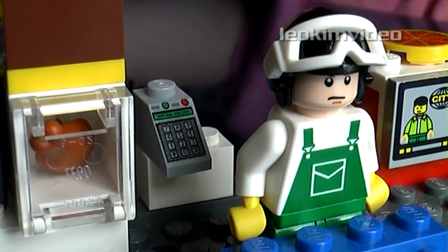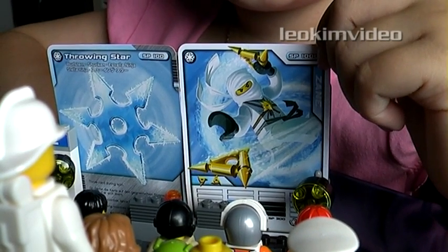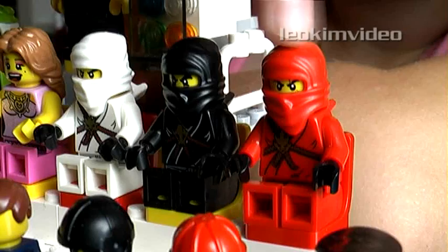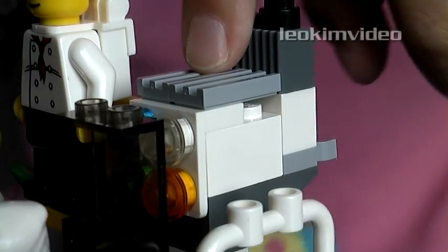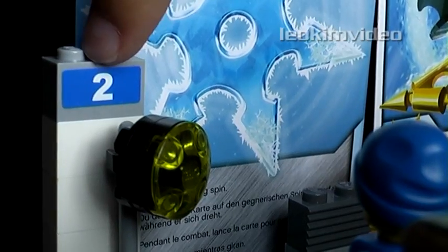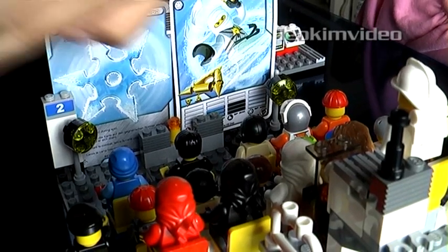It even has a character display. The people are watching the Ninjago movie by the Ninjacos. This is a projector man and his projector. This is Cinema 2, and these are the speakers in front.